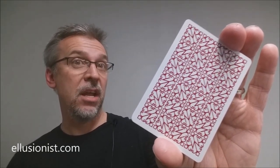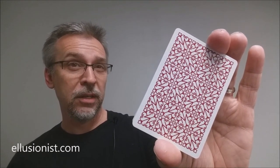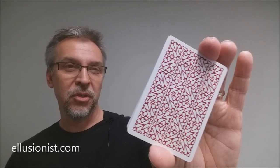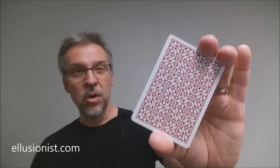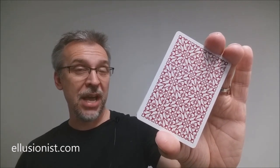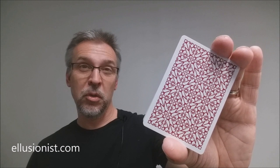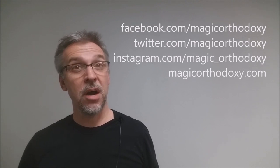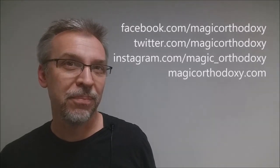That is my review of the Red Revolvers from Daniel Madison and Illusionist.com. I got my cards from Illusionist, and if you would like to purchase yours and you can still find them, that's where I would pick them up too. As always, I recommend that you like this video so other people can find it, and subscribe to this channel to stay up to date on the latest in cards and card magic. If you want to follow me on social media, I'm at facebook.com/magicorthodoxy, twitter.com/magicorthodoxy, and instagram.com/magic_orthodoxy. If you need more content, you can always find it at magicorthodoxy.com.